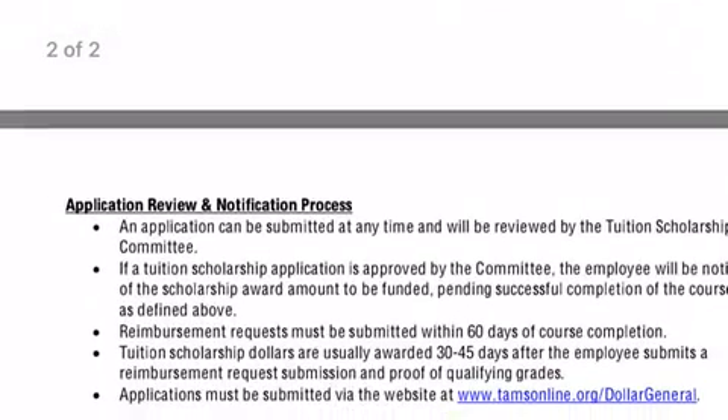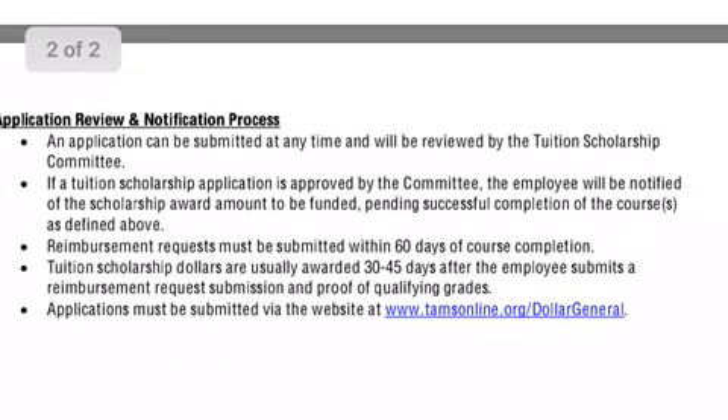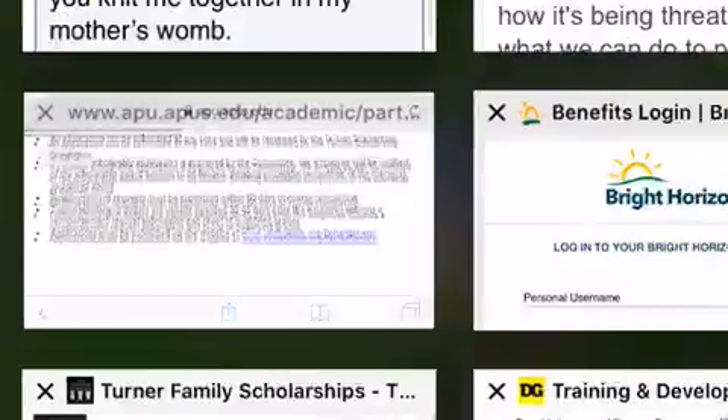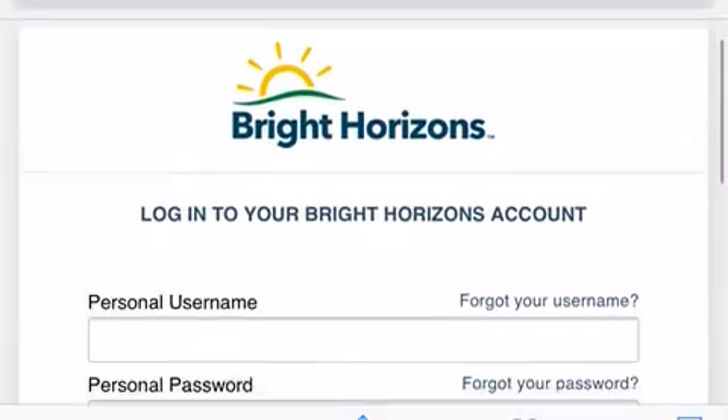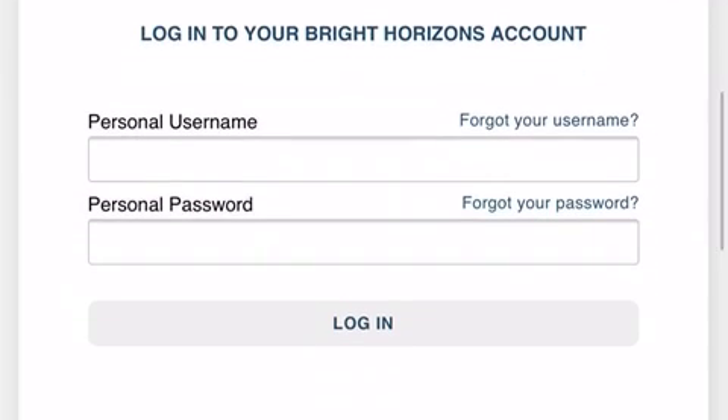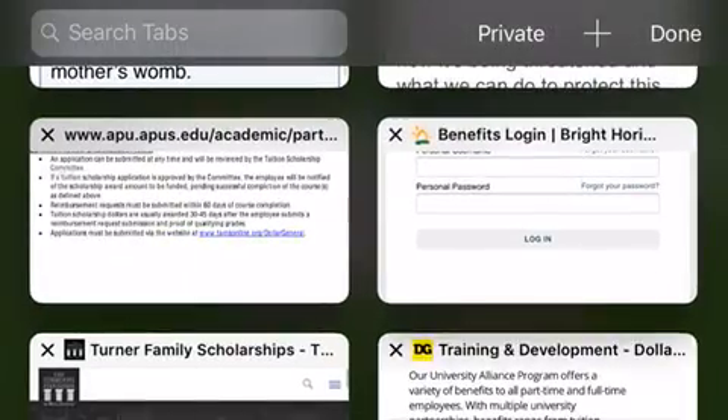Down below you will see the blue highlighted TAMSonline.org. It takes you to this website when you type in what's in the PDF, but I don't have a login, so I'm not able to access that information.